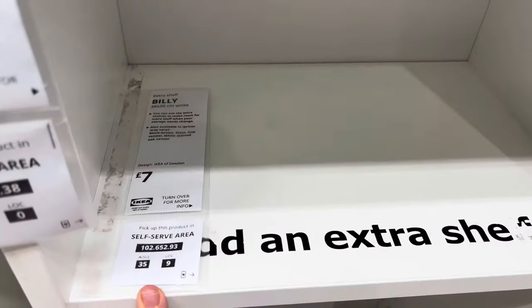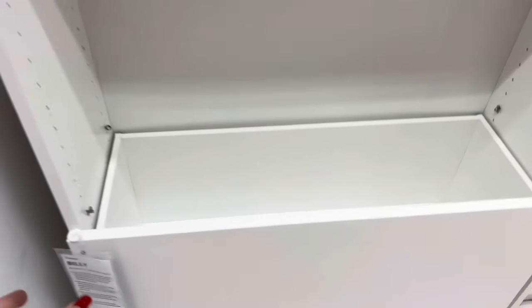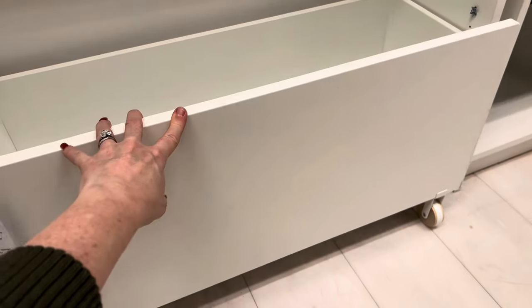You can get extra shelves as well from £7 if you want to add loads in. And I've never seen this before — there's a pull-out drawer at the bottom on little wheels that was £35. This could be really good if you panelled the front; I really liked that.